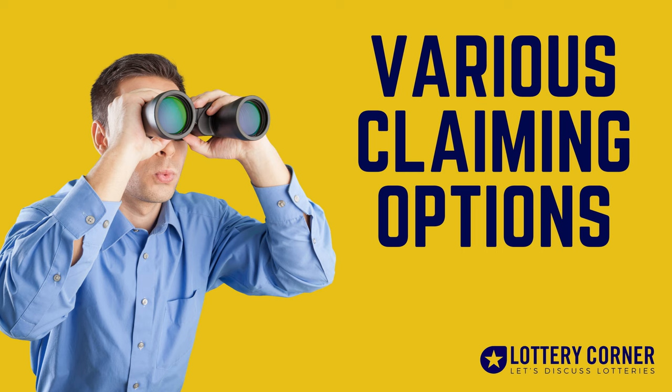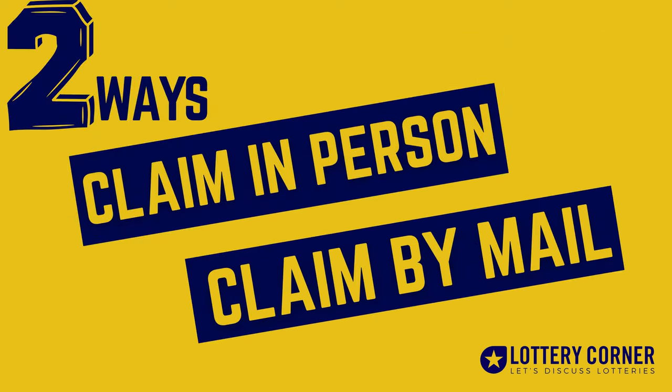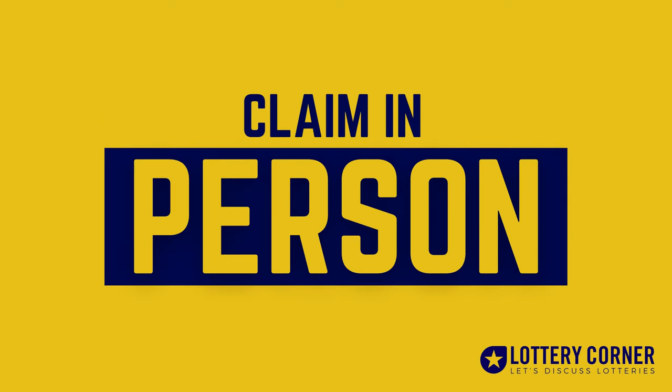Congratulations on winning a prize from the Kansas State Lottery. Let's have a look at the various claim options and procedures. There are two claim options according to the Kansas Lottery: claim in person, and claim by mail. Let's see the first one — claim in person.